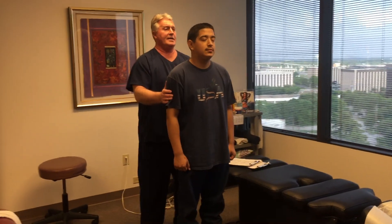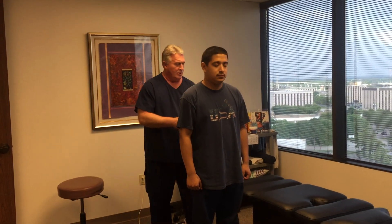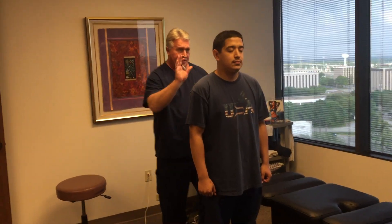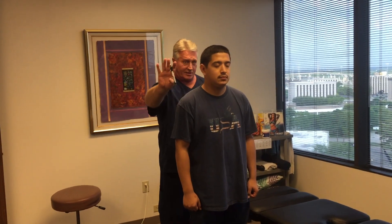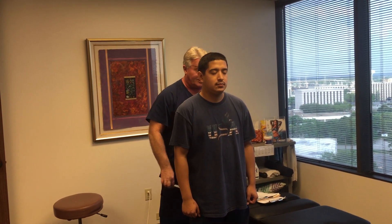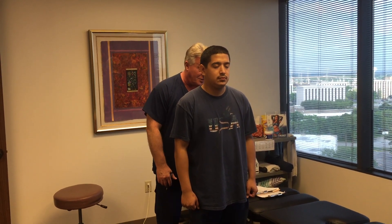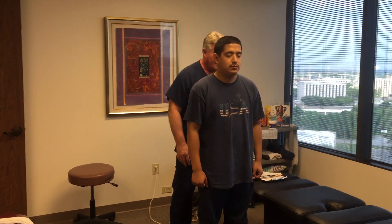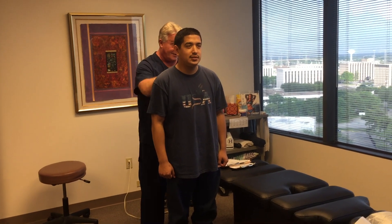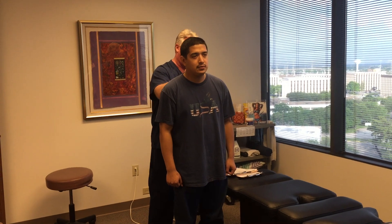I'm going to have you close your eyes again and flex your head forward and backwards for me, Martin. As you can see, his head's a little forward and a little bit to the right. That's why his left shoulder appears a little higher — it's not really higher, it just looks that way because his head's over to the right. Martin, you see how your head's forward and to the right? That makes your left shoulder a little higher and that's right where you're feeling all that muscle tightness. That's what's pulling on that muscle.